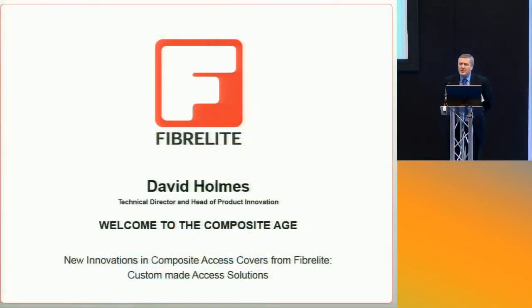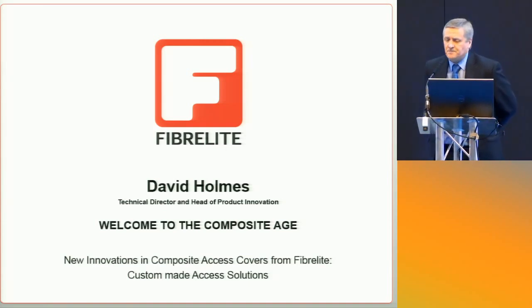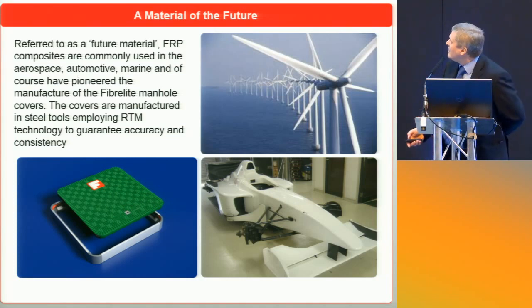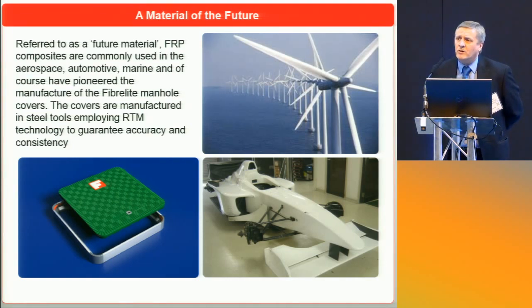Good morning everybody. My name's David. I'm the Technical Director of Fiberlite Composites. My responsibilities are technical innovations and product development. I'm here to talk about composites, and in particular, FRP composites. So, what is a composite? It's just two dissimilar materials, but we're specifically talking about Fiberlite FRP, which is fiber reinforced plastic. You have a resin matrix and within the internal structure, you have long-term fiberglass. Composites are termed as a new innovation — it's not, actually. It's been around since the 30s, and Fiberlite have been manufacturing FRP manhole covers for the past 30 years.